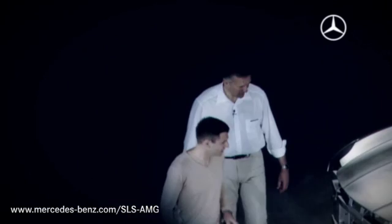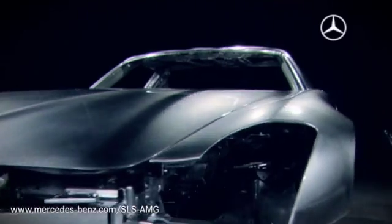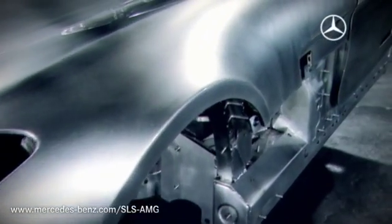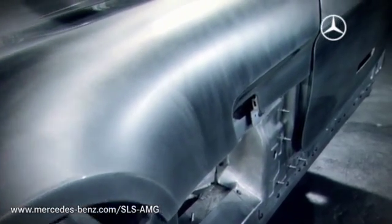A completely new body shell was developed, because for the first time chassis and body are made of aluminum. The space frame alone weighs only 241 kilograms and nevertheless offers the rigidity of a conventional steel structure. The effect? A power to weight ratio of 3.86 kilos per kilowatt.